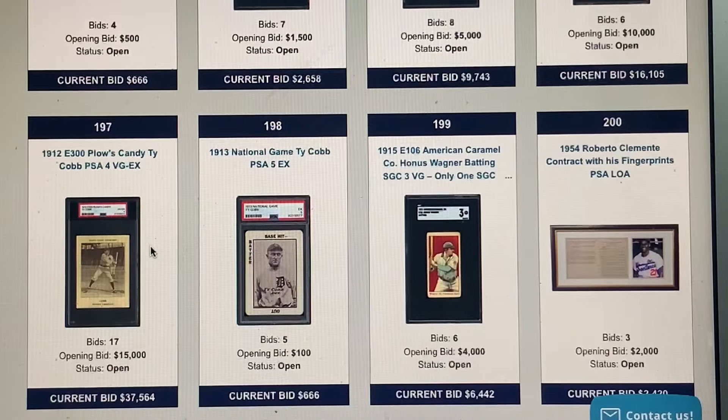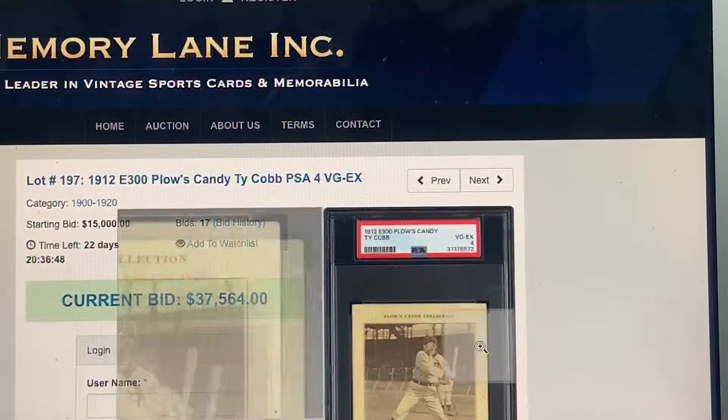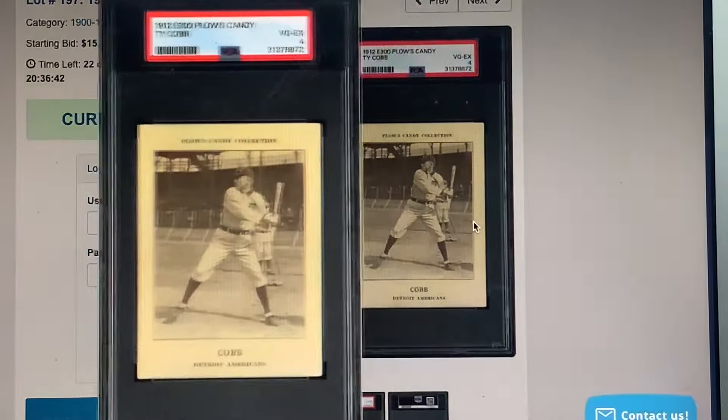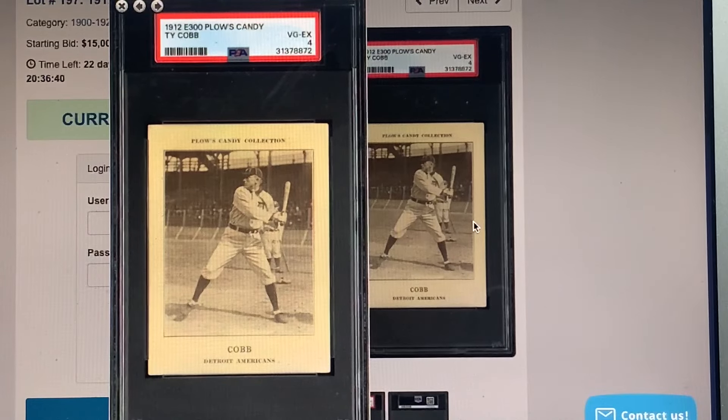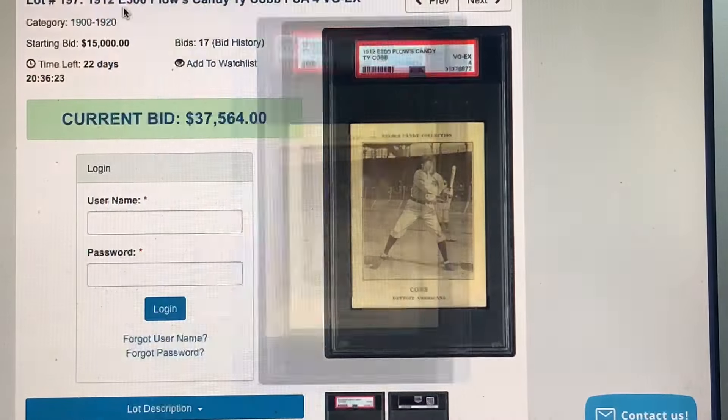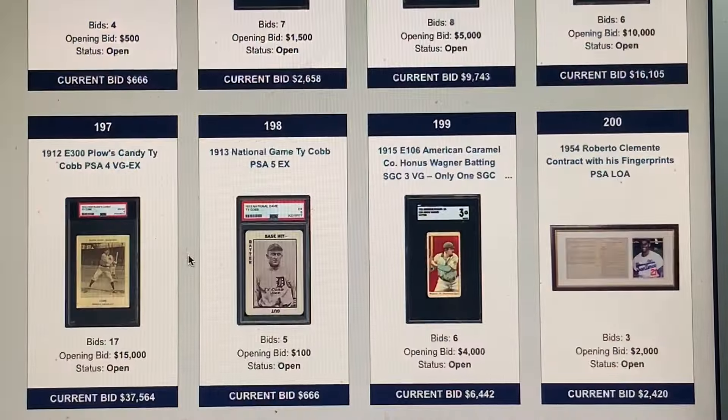This is why this auction blew me away — my favorite card set, the D300 Plows. Here's a Cobb in a 4, a nice one. These cards are from 1912 but were undocumented and unheard of until the very late 70s or early 80s. Fantastic. There's also a whole bunch of Clementes, some nice Turkey Reds.